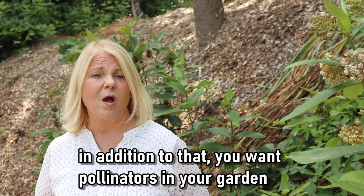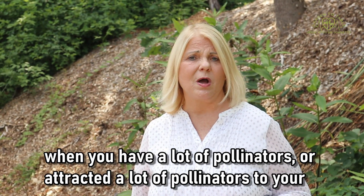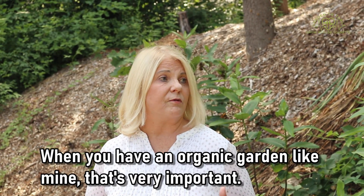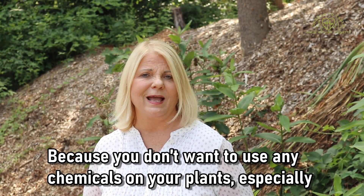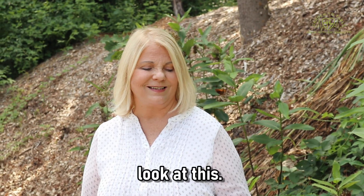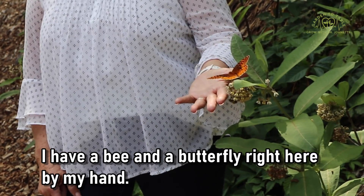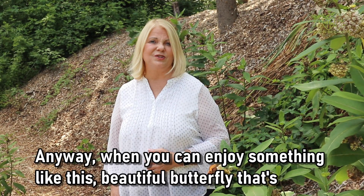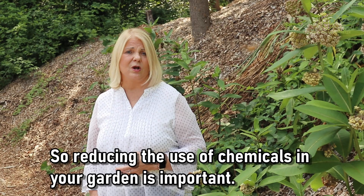In addition to that, you want pollinators in your garden because when you have attracted a lot of pollinators to your garden, that can reduce your use of chemicals. When you have an organic garden like mine, that's very important because you don't want to use any chemicals on your plants. I have a bee and a butterfly right here by my hand — that's amazing. Chemicals are toxic to a lot of the pollinators, so reducing the use of chemicals in your garden is important.